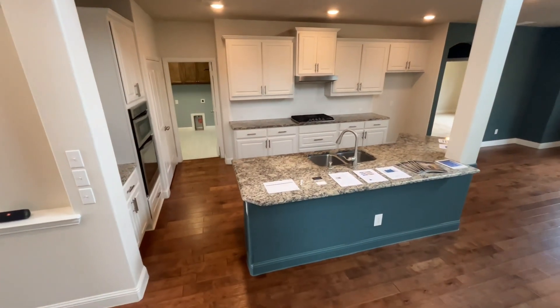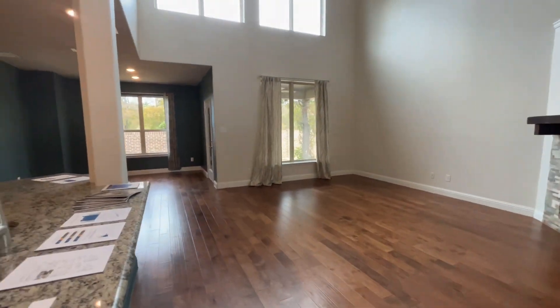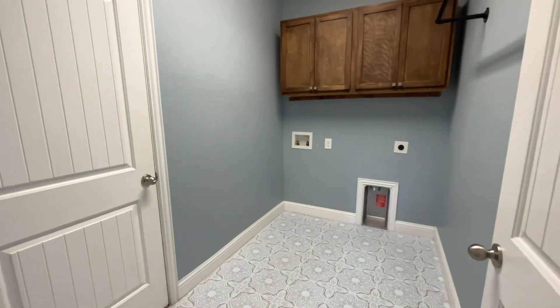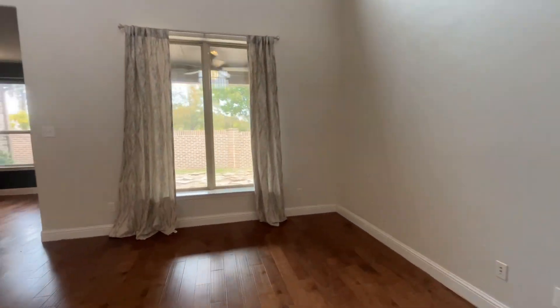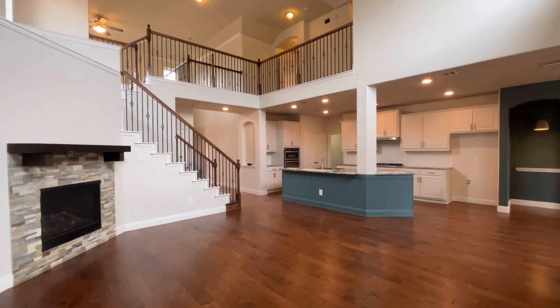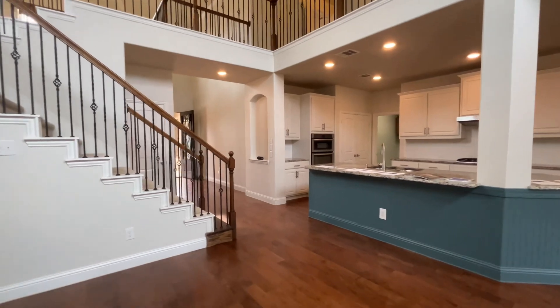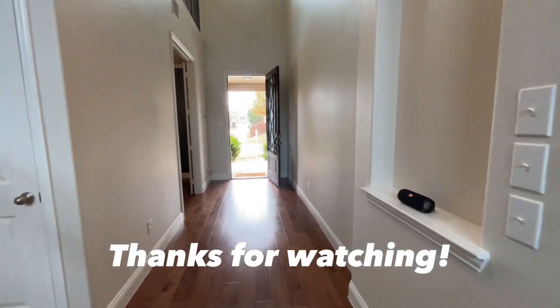Taking a good look at the kitchen — it includes a huge center island with granite countertops, wood flooring, and plenty of storage. This is a great McKinney-Frisco location with multiple fitness centers, golf, shopping, restaurants, and entertainment venues nearby, with easy access to the Sam Rayburn Tollway, Highway 75, and 380. It's also in the Frisco ISD.